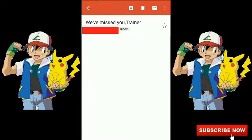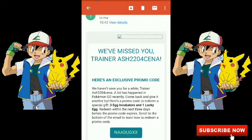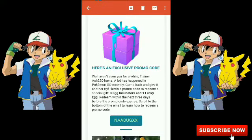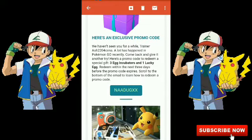So here it is. The mail says: 'We have missed you. Here is a promo code to redeem a special gift - three egg incubators and one lucky egg. Redeem within the next three days before the promo code expires.'